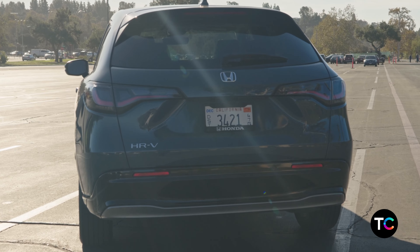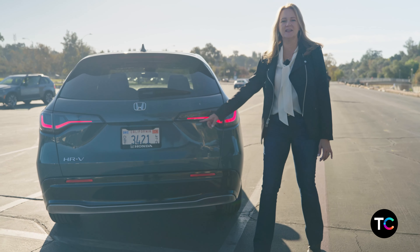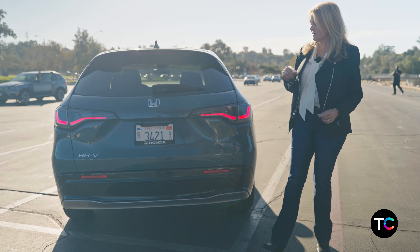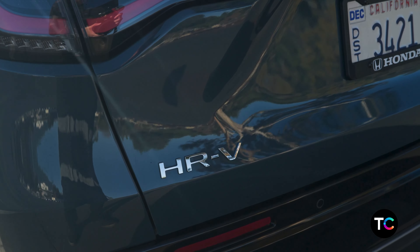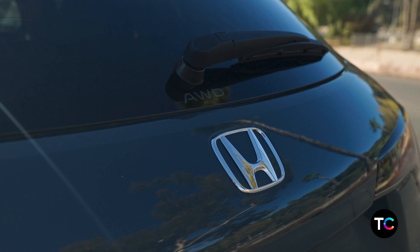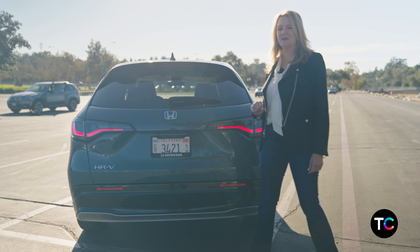You'll also notice new taillights on the rear end of the Honda HR-V — a very elegant, swooshy line, no longer those big blocky taillights. You'll also see the Honda HR-V badge, and if you opt for the all-wheel drive version, there is a very demure, low-key AWD badge right here on the rear window.